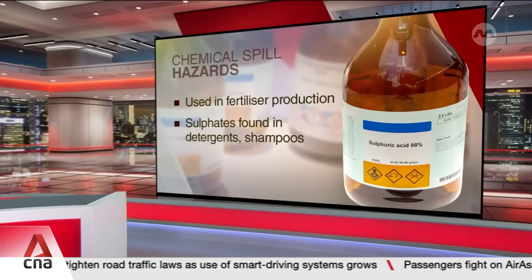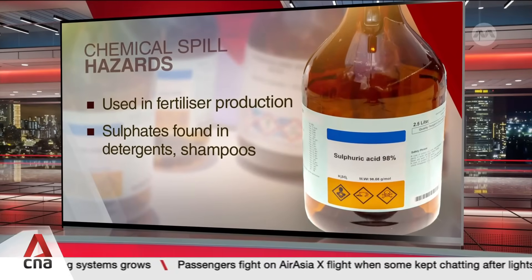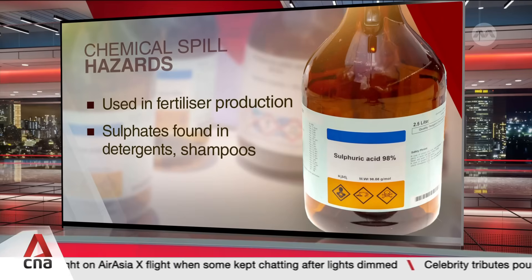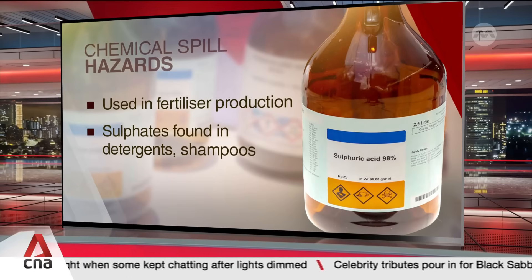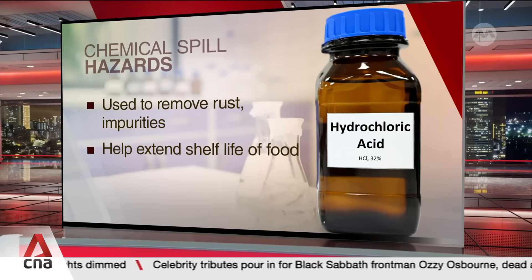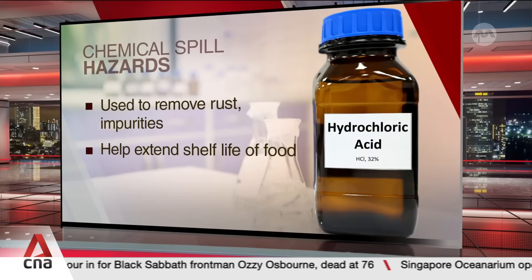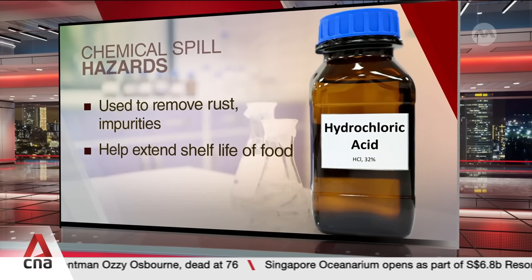Sulfuric acid is mainly used to produce phosphate fertilizers. It is also used to make sulfate salts, a component in dishwashing detergents and personal care items like shampoos. Hydrochloric acid removes rust and other impurities from metal surfaces, and is also commonly found in canned food to help extend shelf life.